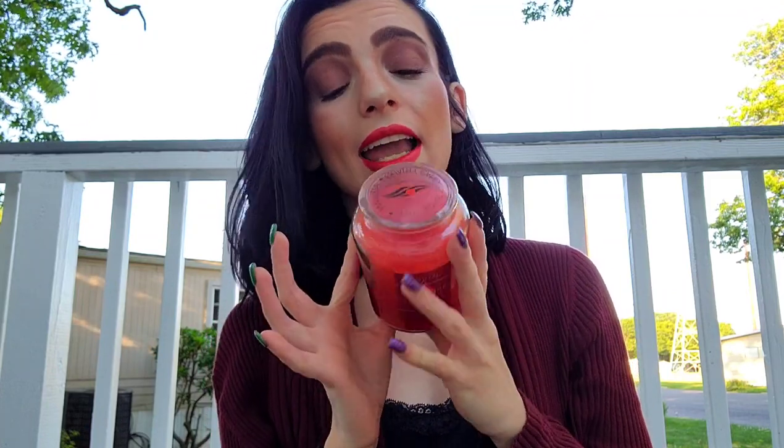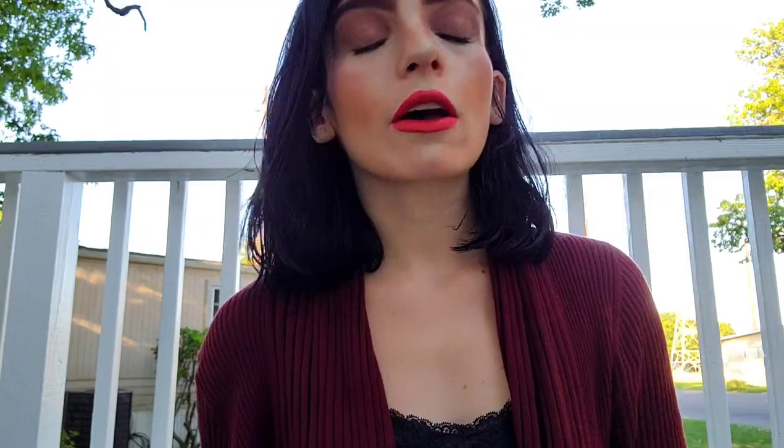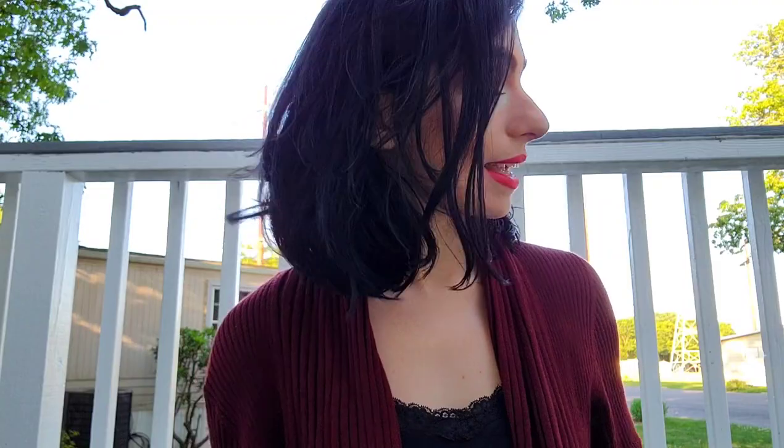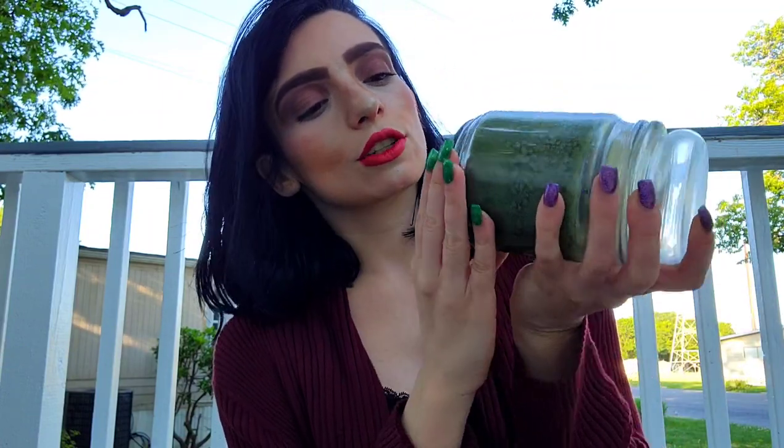I got it for $3.99. The running price for candles at my local Goodwill usually runs about four to five dollars regardless of size. Because I saw that it wasn't used, I decided to get it. It smells amazing — really good. Spice Apple is a very common scent you tend to find in these kinds of places or at your local thrift shop. It's probably the first scent you'd usually find being donated or sold.